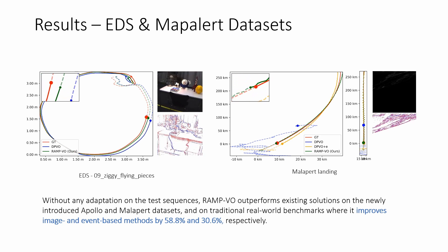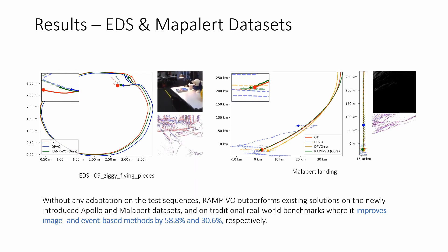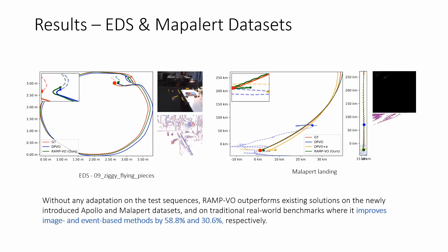This is thanks to our novel RAMP encoders that are capable of fusing asynchronous events with synchronous images faster and more accurately than other solutions.